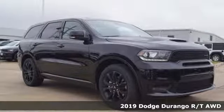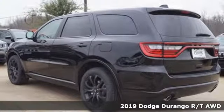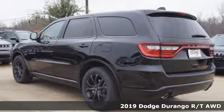Here's a new 2019 Dodge Durango. Can a vehicle be daring yet sensible? Yes, it's a Dodge.